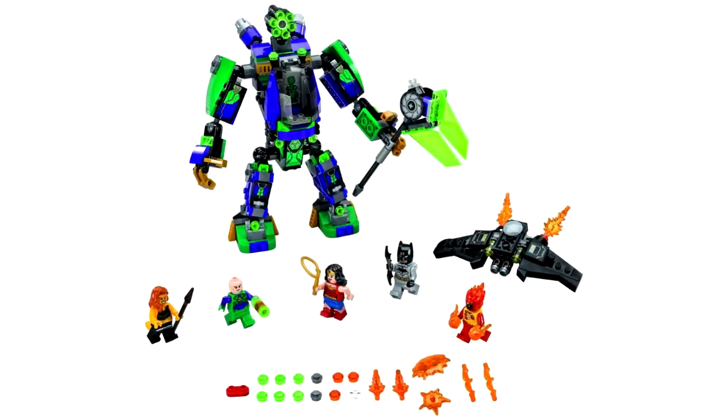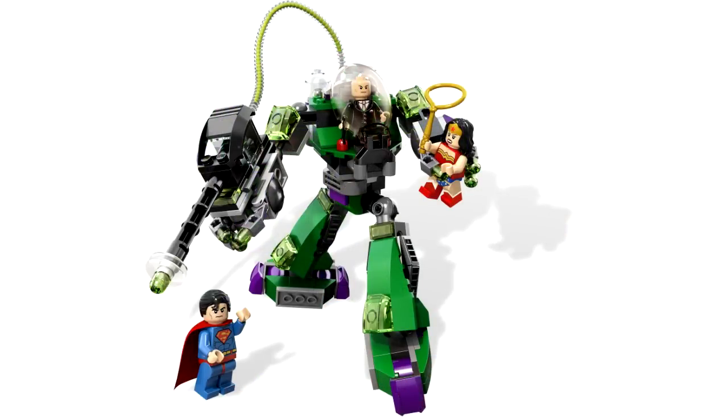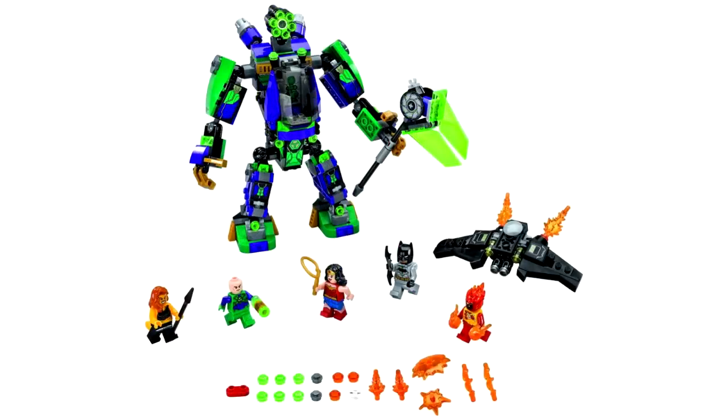This next set is set 76097 Lex Luthor Mech Takedown. This set blows the original set 6862 Superman vs. Power Armor Lex Luthor completely out of the water — it's way bigger, way cooler looking, and it's got a way better minifig selection. You're going to be getting Cheetah, Lex Luthor, Wonder Woman, Batman, and Firestorm. I think the Firestorm minifigure looks pretty damn cool with that flaming headpiece, and the Cheetah minifigure I think does the comic book character justice. We're getting a new Lex Luthor — I don't think that's a new face print, but it is a new body.